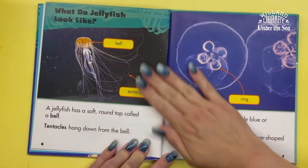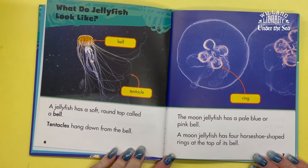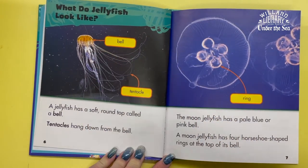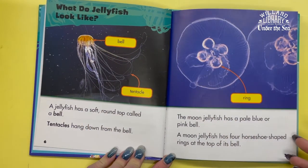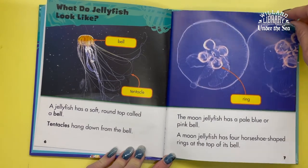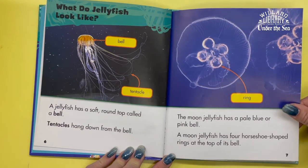What do jellyfish look like? A jellyfish has a soft round top called a bell. Tentacles hang down from the bell. This is the bell and these are the tentacles. A moon jellyfish has a pale blue or pink bell. The moon jellyfish has four horseshoe-shaped rings at the top of its bell.